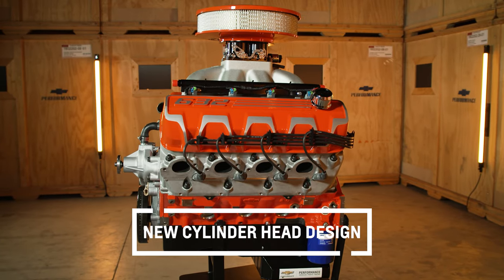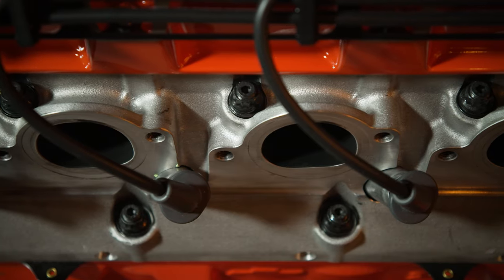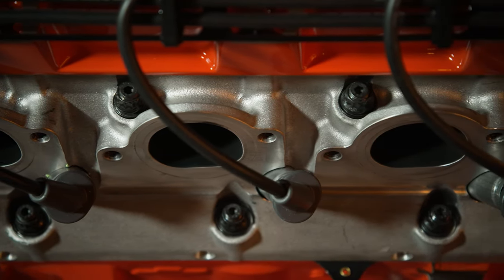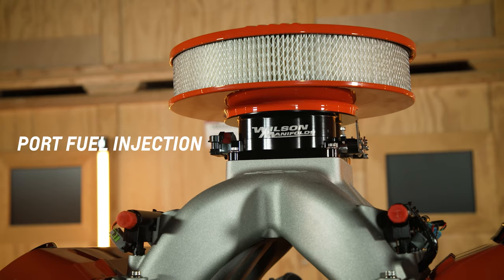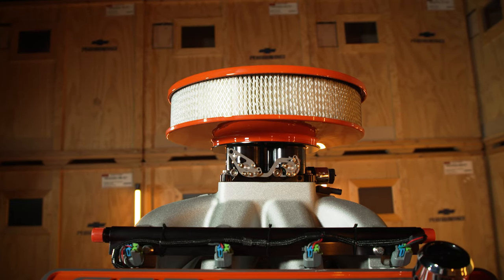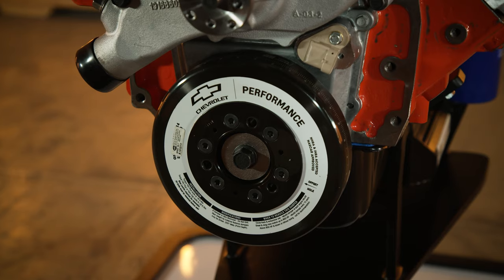To achieve this outstanding performance, this tall deck bowtie is topped off with a new cylinder head design with raised and spread intake ports and free-flowing exhaust ports that are not restricted by production design limits. Delivering the fuel-air mixture is a new design high-rise port fuel injection intake manifold topped off by a 4500 series throttle body.